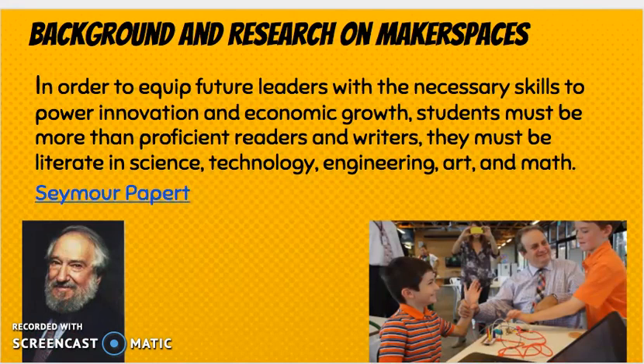There is background and research on maker spaces. It's based on the work of Seymour Papert — you see his picture there below. Another gentleman who's written a lot about maker spaces, STEM, and STEAM is Gary Stager, pictured on your right working with young students. The whole premise behind the maker movement is to equip future leaders with the necessary skills to power innovation and economic growth. We need students to be more than just proficient readers and writers — they have to be literate in all aspects such as science, technology, engineering, art, and math.